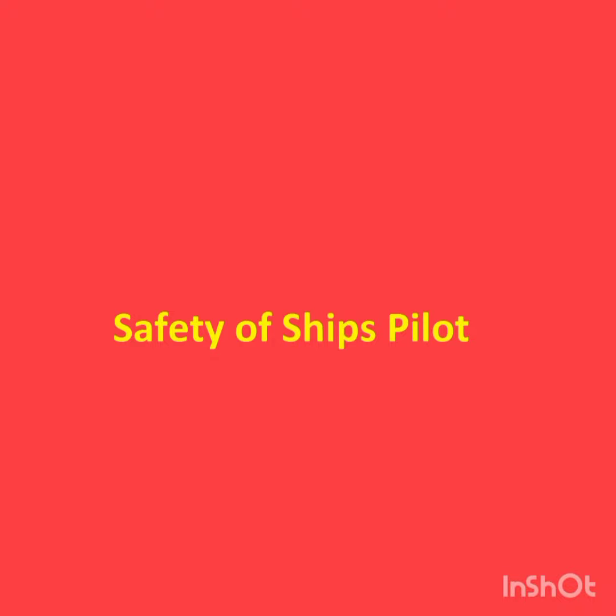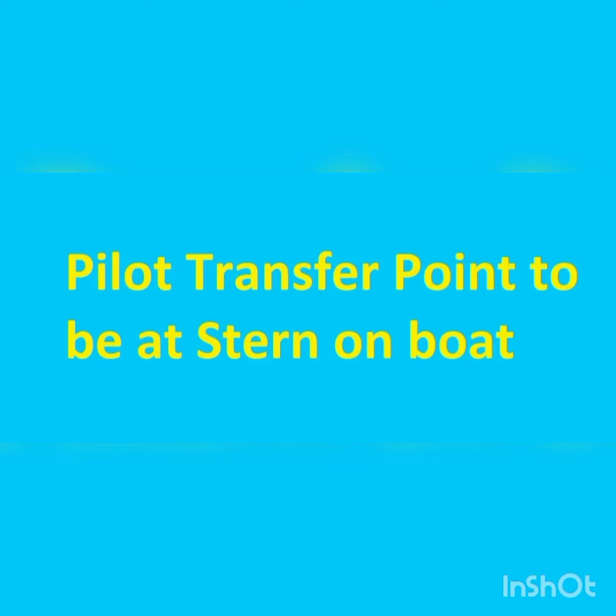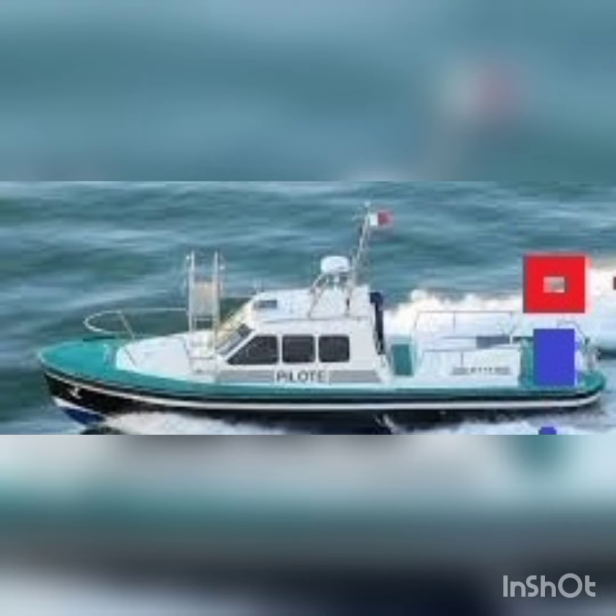Good day. Suggestion of pallet transfer point at pallet board. Can we make this experiment? I suggest the pallet transfer point to be at stern on pallet board, instead of forward of the board.